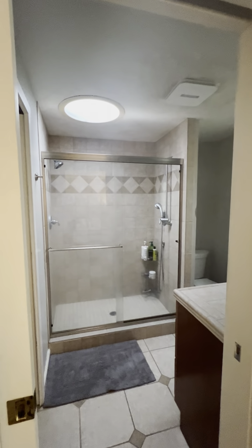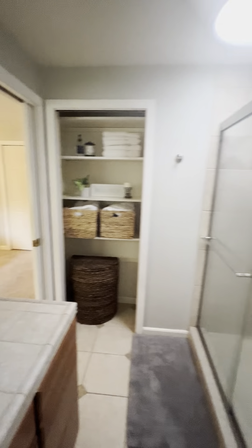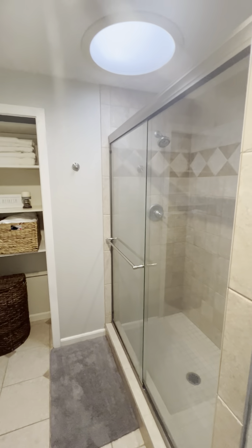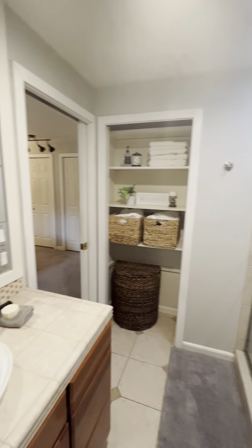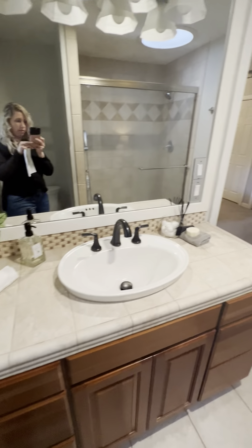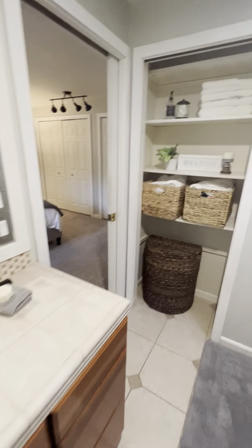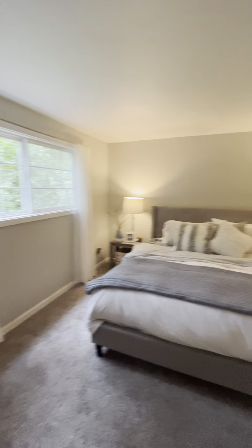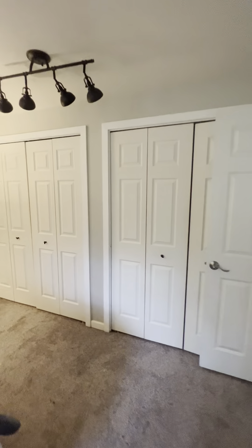We have the master bedroom and master bath on the main level here. We have two sets of closets in here.